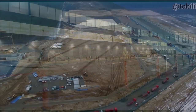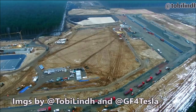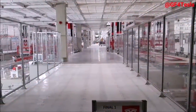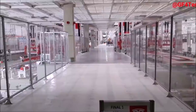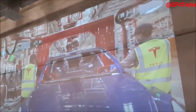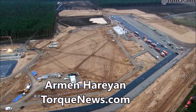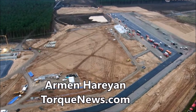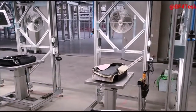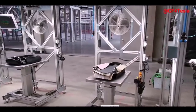Tesla just received unexpected support to accelerate Giga Berlin's construction approval from the German traffic light coalition. Let's look at what this support means and how powerful this organization is in German politics. Tesla has received support in expediting the construction approval of Giga Berlin from the German traffic light coalition, whose politicians cite Tesla's factory approval process as an example and call for further procedures to be completed faster by reducing unnecessary steps.